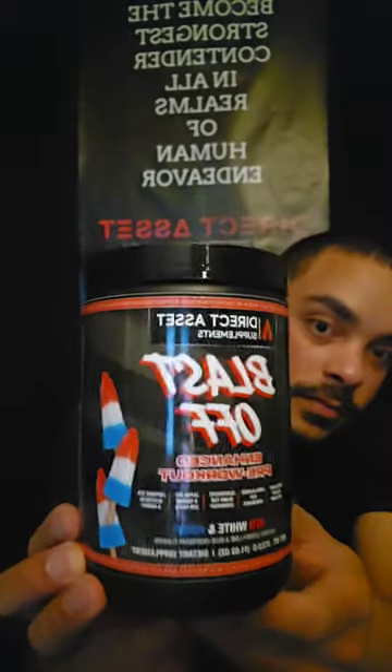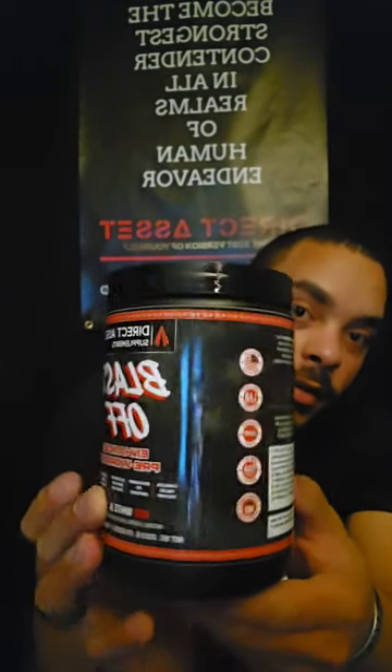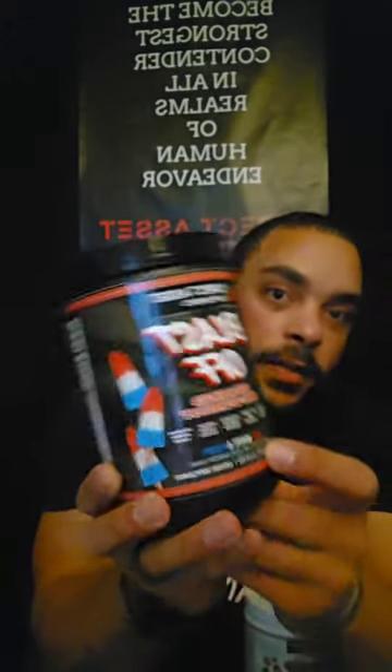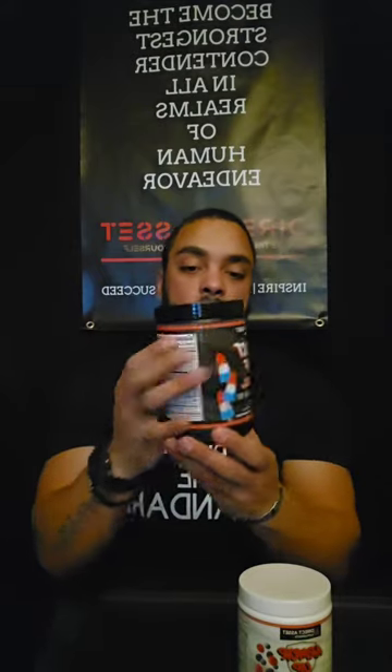We are an FDA-registered facility, CGMP certified, veteran-owned company. We have citrulline malate for pump, because this is an enhanced pre-workout. It's not your typical pre-workout from Walmart like C4 or others that have proprietary blends.